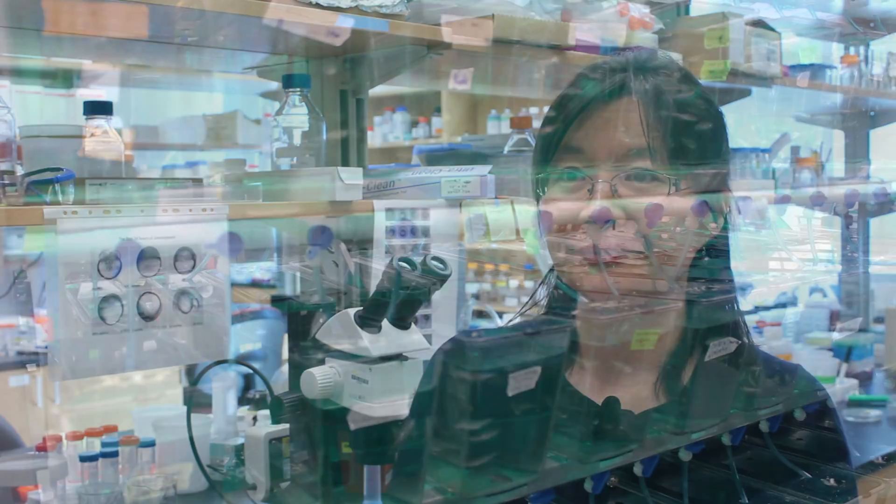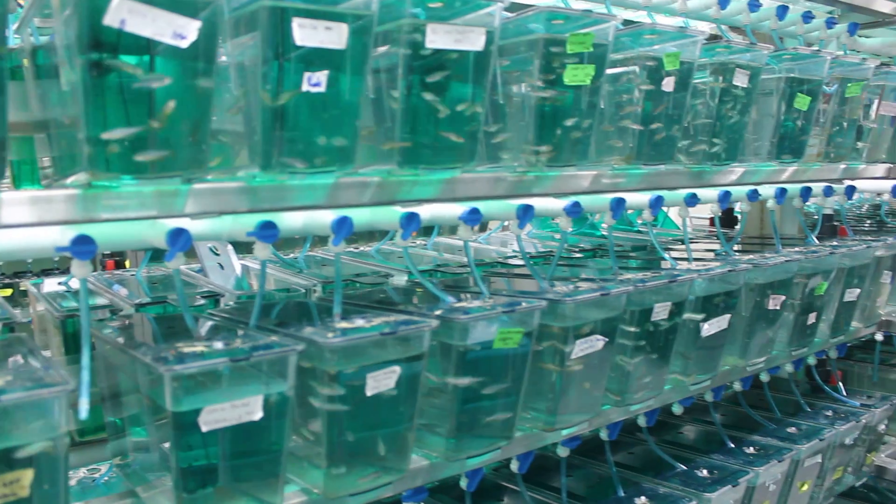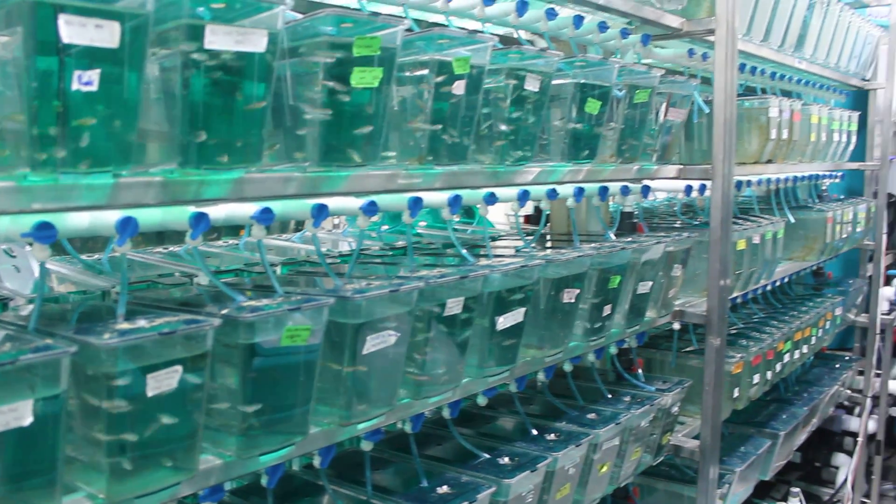Zebrafish develop very fast — within one day we can see the major organs like the heart. They are optically clear so we can see heartbeat and blood flow, so they have many advantages as a model organism.